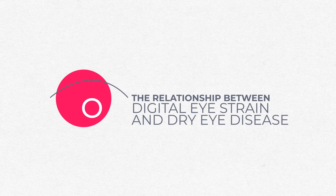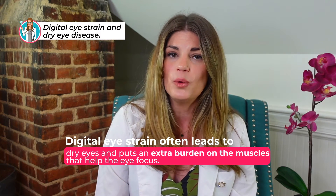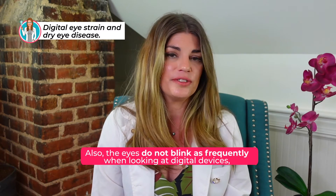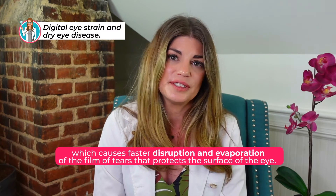Let's talk about the relationship between digital eye strain and dry eye disease. Too much time with digital devices can cause problems aside from general eye fatigue. Digital eye strain often leads to dry eyes and puts an extra burden on the muscles that help the eye focus. The eyes don't blink as frequently when looking at digital devices, which causes faster disruption and evaporation of the film of tears that protects the surface of the eye, causing minor eye irritations like burning and stinging.